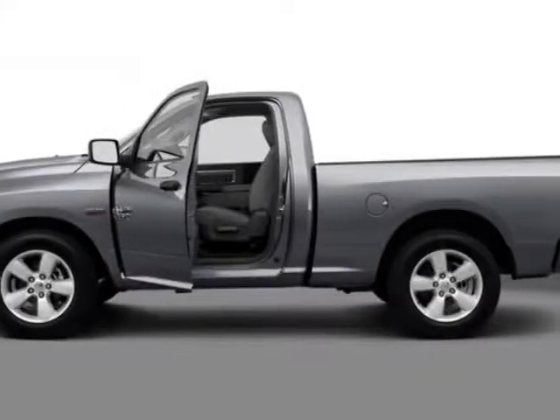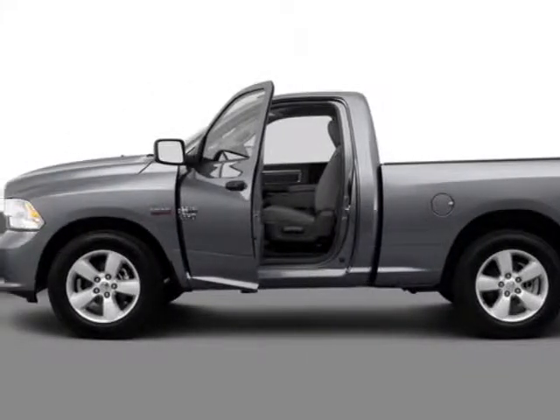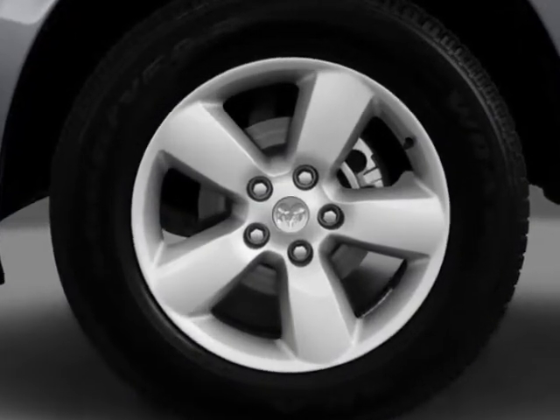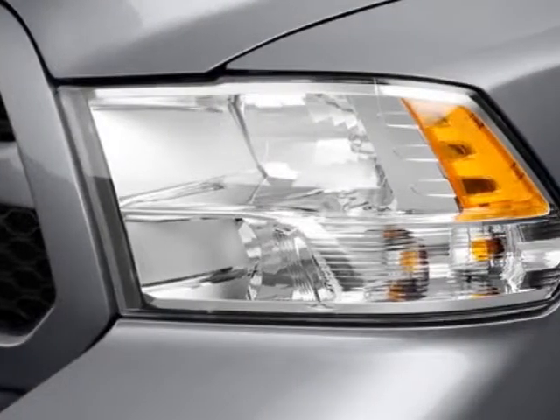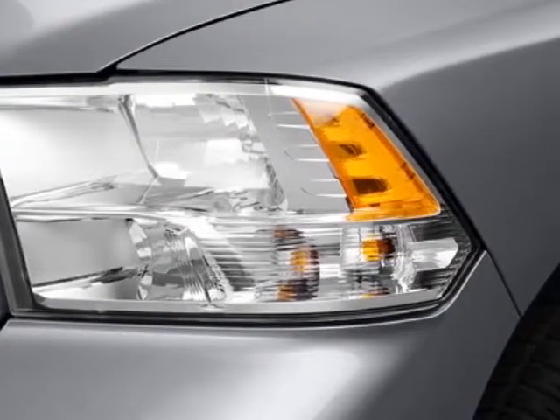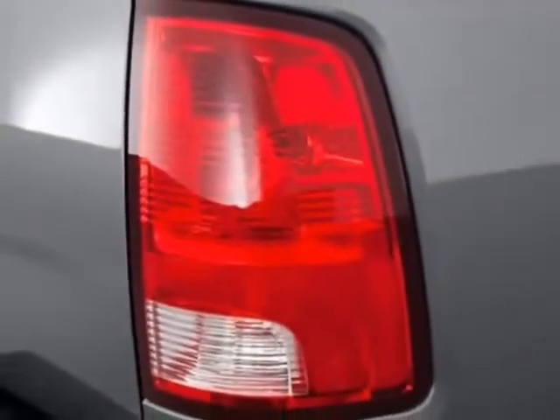Look at this new 2013 Ram 1500. For your protection, this vehicle has a full factory warranty. This 1500 boasts a 4.7 liter engine and has a 6-speed automatic transmission.